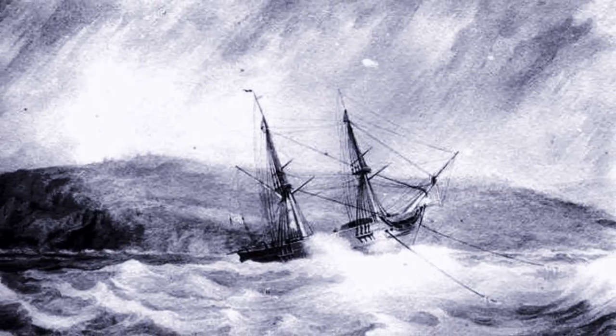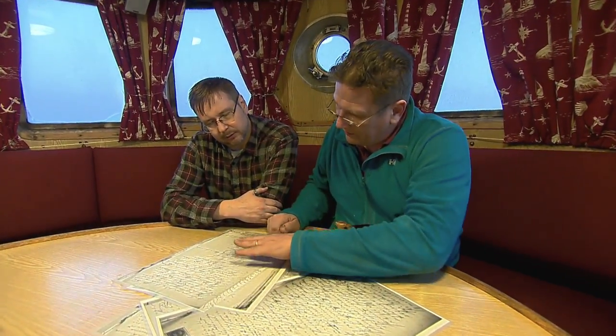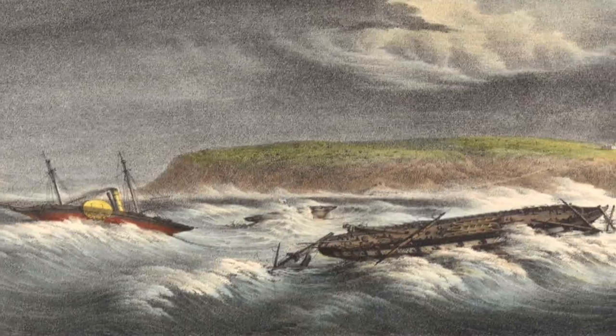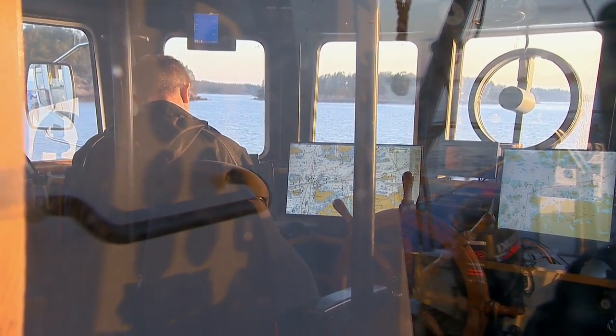The Jean Bart met its maker near the town of Turku. All nine members survived to tell their tale. The information was that Jean Bart sank on the 6th of October, 1875, half a mile east from Cerkasöre. If the weather is clear, we will find it.